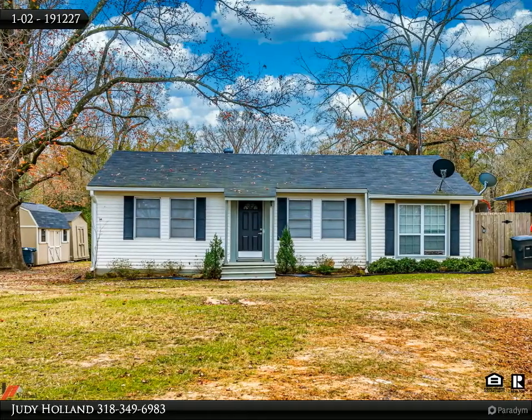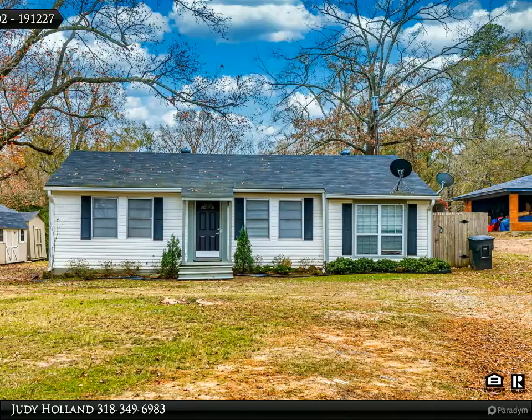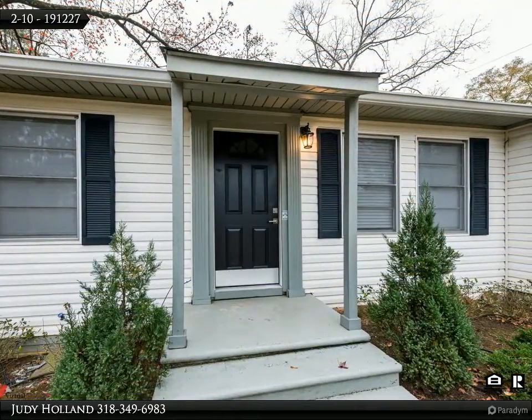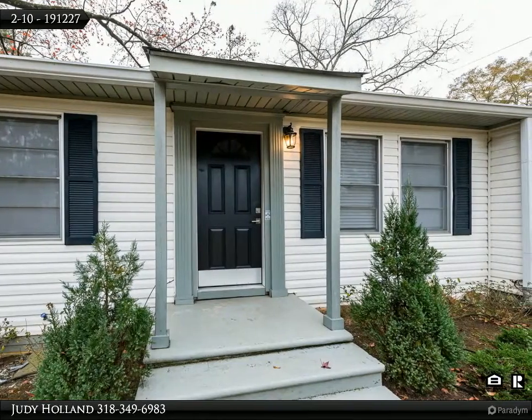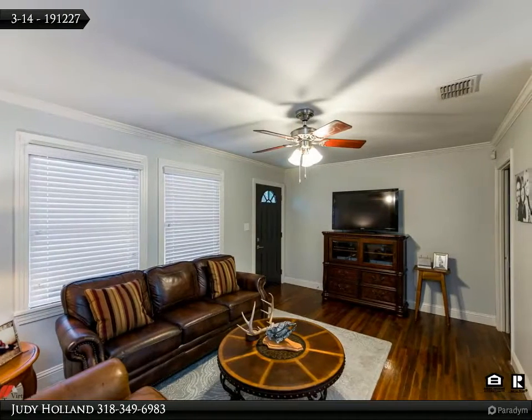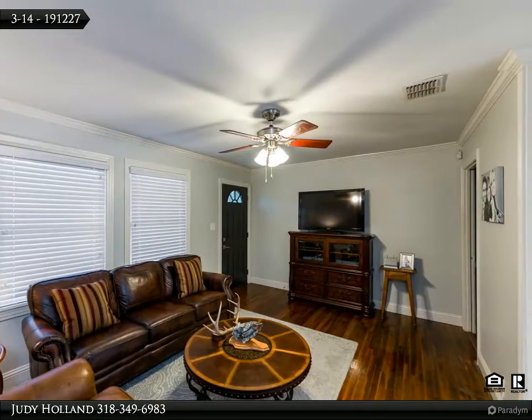This Century 21 United property video is presented by Judy Holland. Charming home where you can fish in your backyard — access Cross Lake by a channel in your backyard. You'll love the covered outdoor kitchen and the brick gas fire pit on the new deck. French doors from kitchen to deck, original wood floors refinished, granite counters in kitchen.